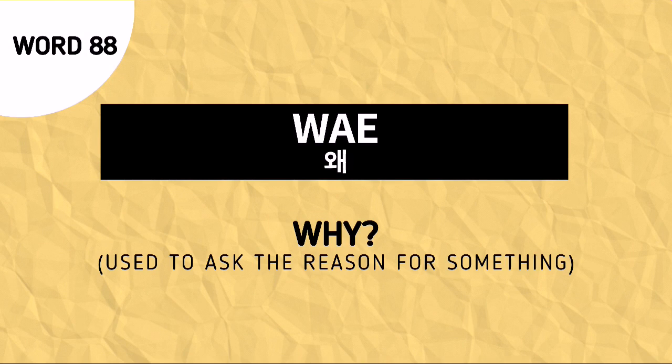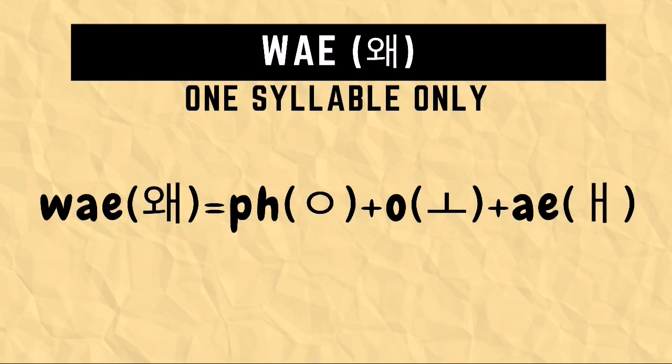Way is used to ask why, meaning it could be used to ask for the reason behind an action or an event. How do we spell way in Hangul? First, draw an iyong character followed by an o character followed by an e character. The combination of this is Hangul for way.